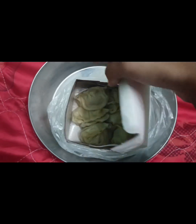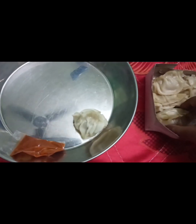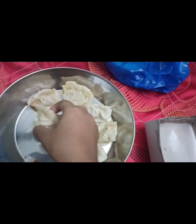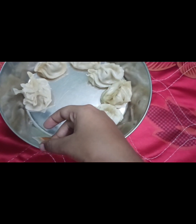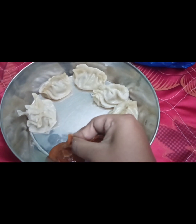It looks good. They did not give soup with the momo but gave chutney. I think it's better not to expect too much for 40 rupees. Let's count how many momos there are — there are six momos. I think six momos for 40 rupees is quite good. Now let's open the chutney.